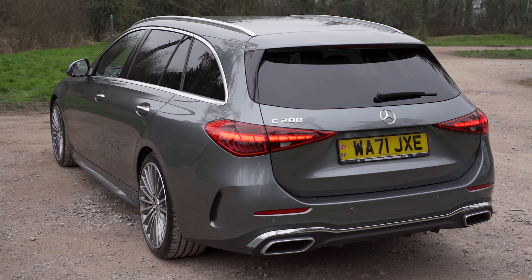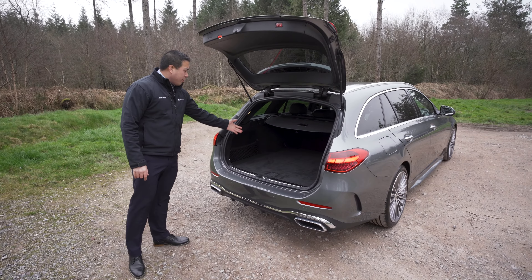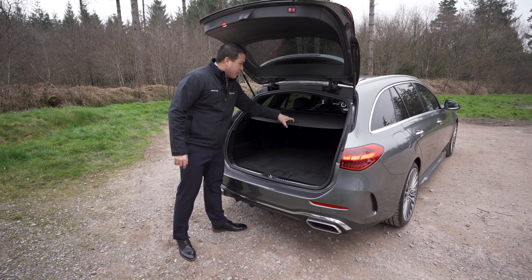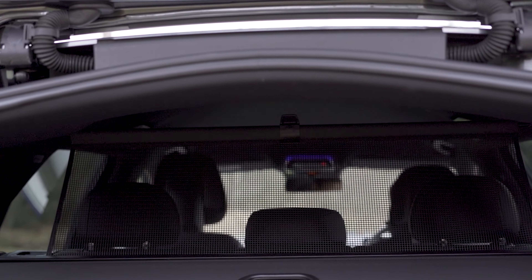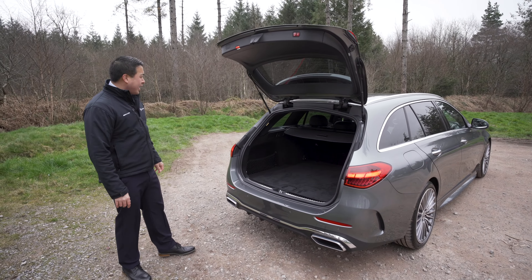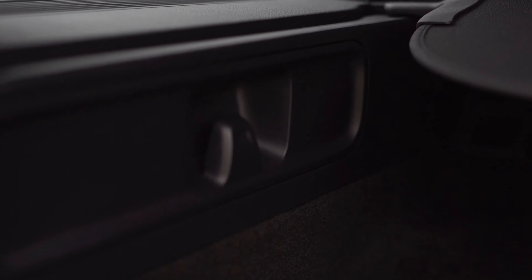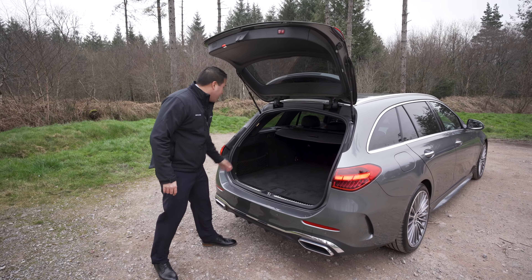Let me show you the boot. We have an electric tailgate which you can preset the opening height. It's a flat loading space in the boot. We also have a parcel cover at the top and your netted separator. In terms of conveniences, this is a 490-litre boot, and with the rear seats down, it's 1,510 litres. On the far left and right of the boot, you have got your shopping bag hooks, additional storage underneath the boot floor, and also your separated cargo net storage compartment.